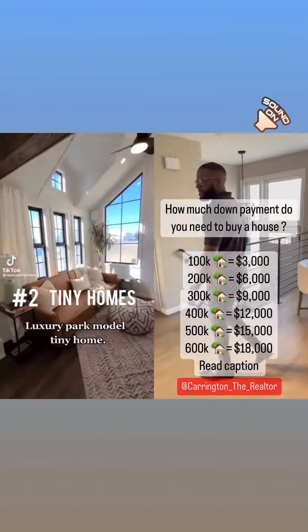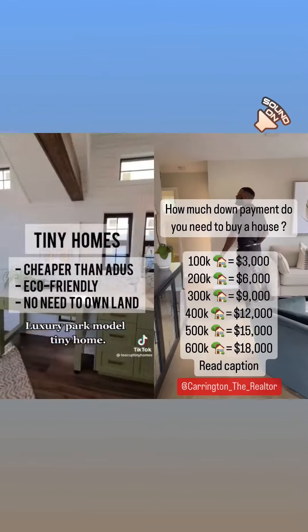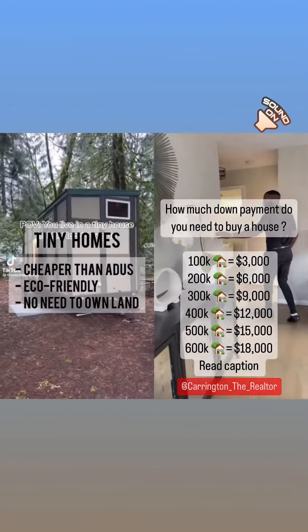Now, tiny homes. Pros are they're more affordable than ADUs. They're eco-friendly and you don't have to own land to build one.